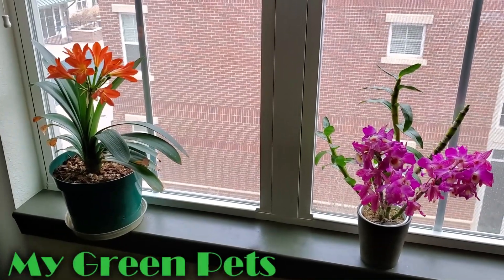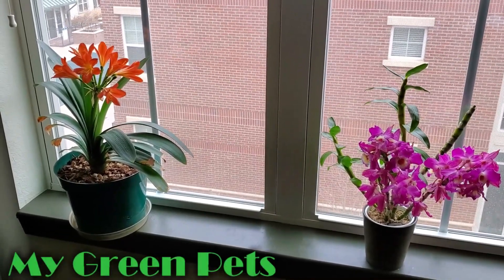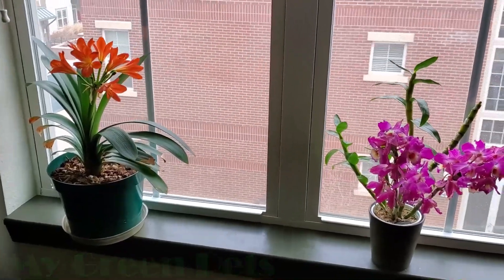Hey everybody, welcome to My Green Pets. I'm William Green. Let's have an update today on the collection.